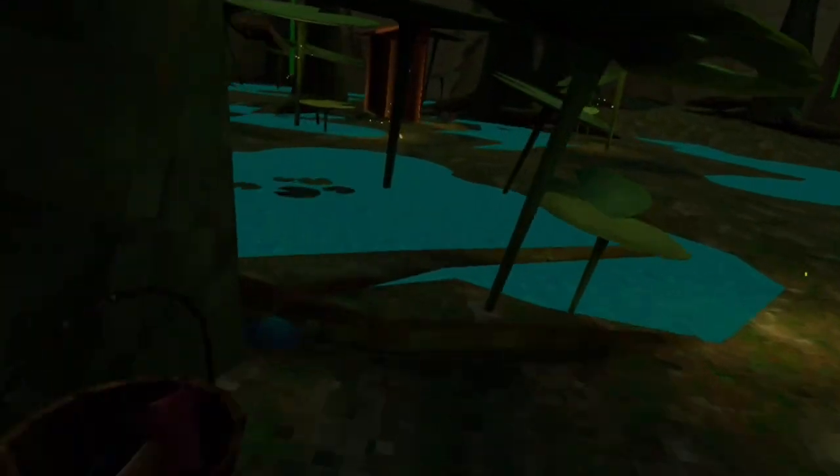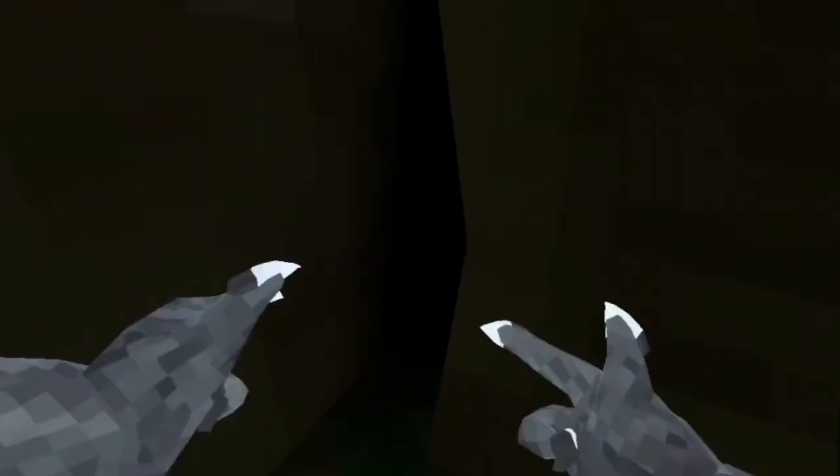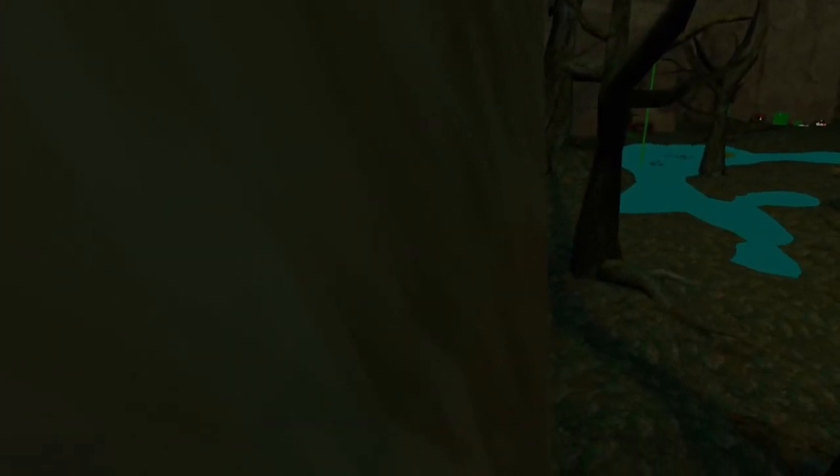Number three: when going into the brand new Shrek Swamp, you can come all the way over to this exact position and there should be a crack in the wall. Number four: on top of the crack there's a little entrance where you can go in and hide, and if anyone finds you, you can just slide back out and you're back in the map.